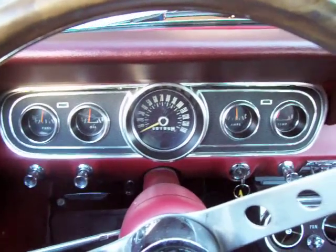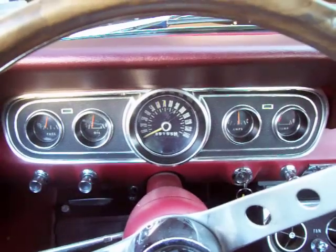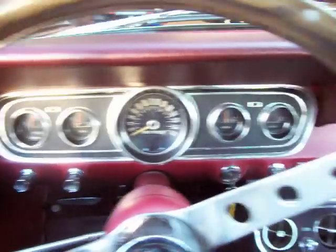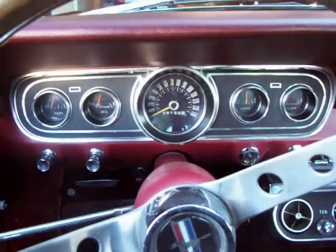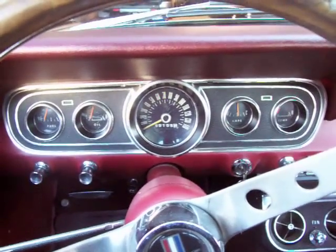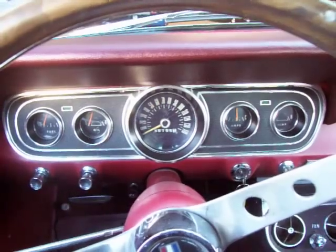Hi, this is Roy from Cloud9 Classics. I'm sitting inside an absolutely beautiful 1966 Mustang Fastback C-Code 289, Power Steering, Factory Air, Raven Black with the red interior — just a gorgeous color combination. Absolutely gorgeous, straight body, rust-free. Extremely nice paint.